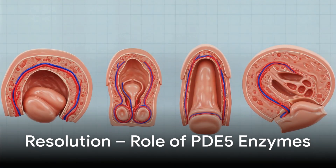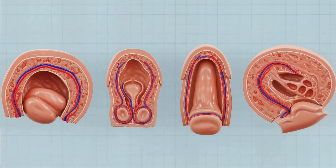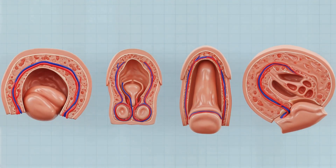Post-stimulation, enzymes like PDE-5 degrade cGMP, leading to smooth muscle contraction, reduced blood flow, and returning the penis to a non-erect state.